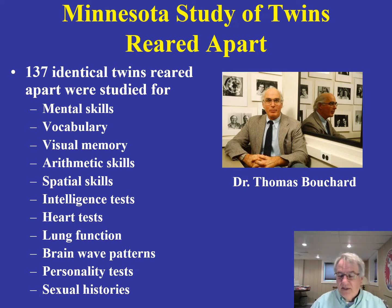These twins were studied for just about everything: mental skills, vocabulary, spatial skills, mathematical skills, intelligence, heart tests, biological measures, lung function, brainwave patterns, personality tests, and sexual histories. What Bouchard found was that these individuals were strikingly similar to one another. That has led many to conclude that genes are playing an important role in terms of behavior.